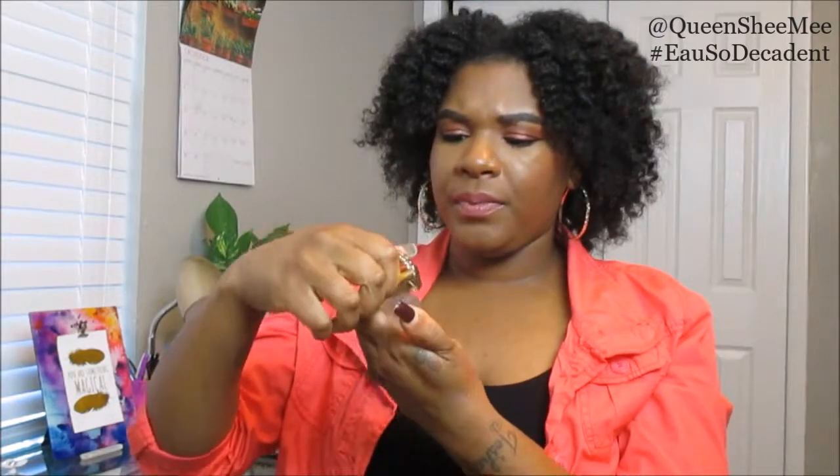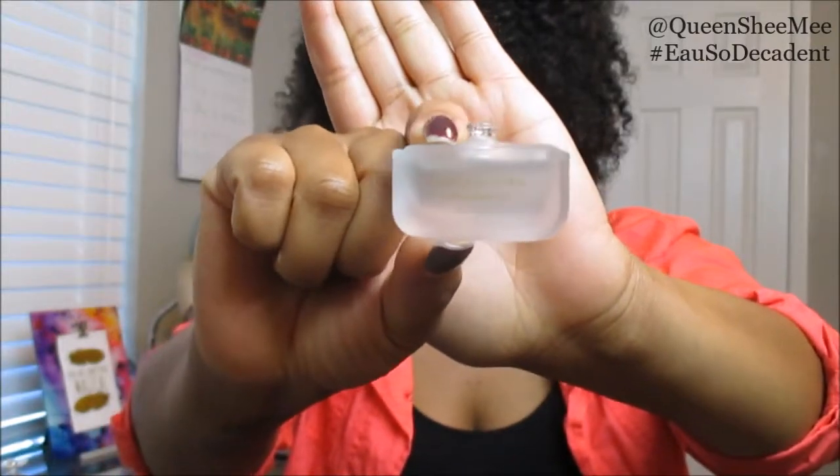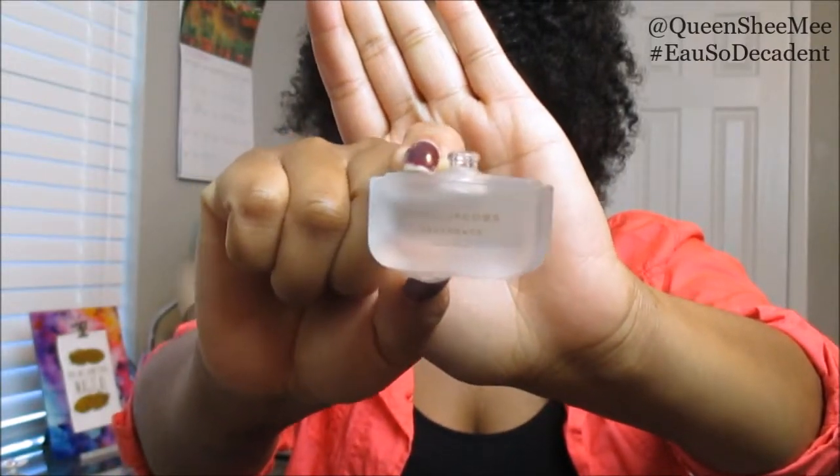It doesn't come as a spray — it's actually one of those ones that you dab on. This is the packaging, and I'm trying to be very careful because I don't want to drop any of this.